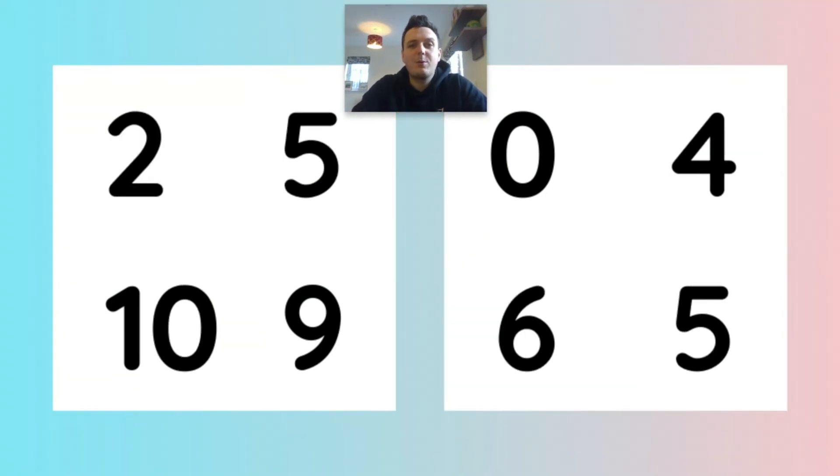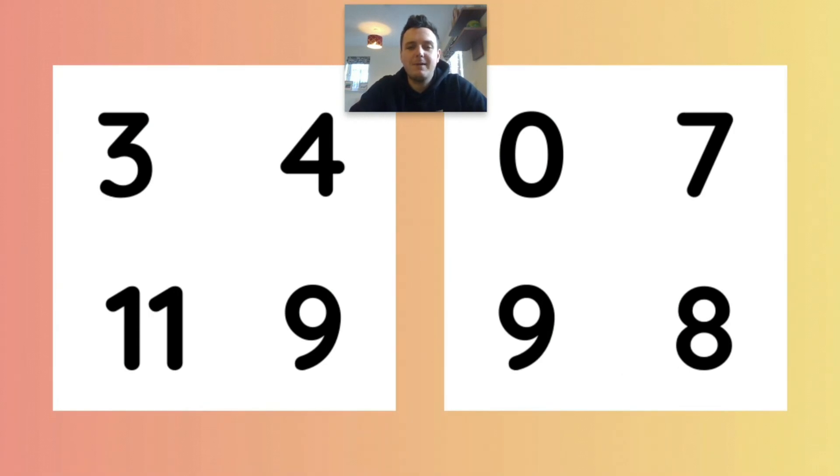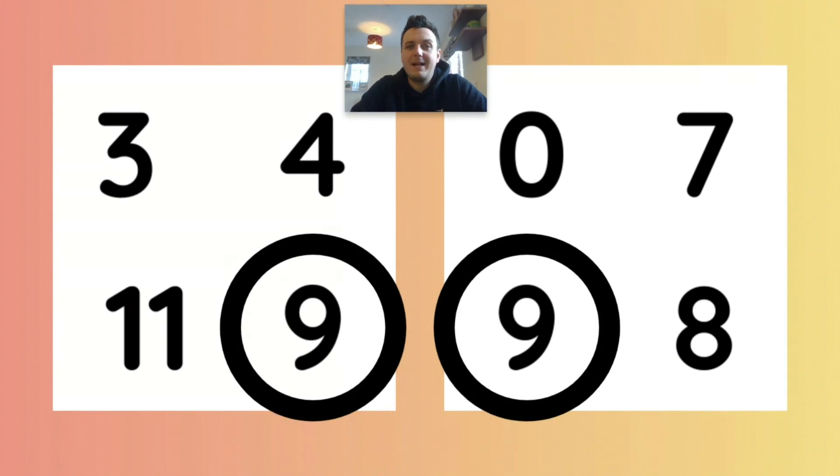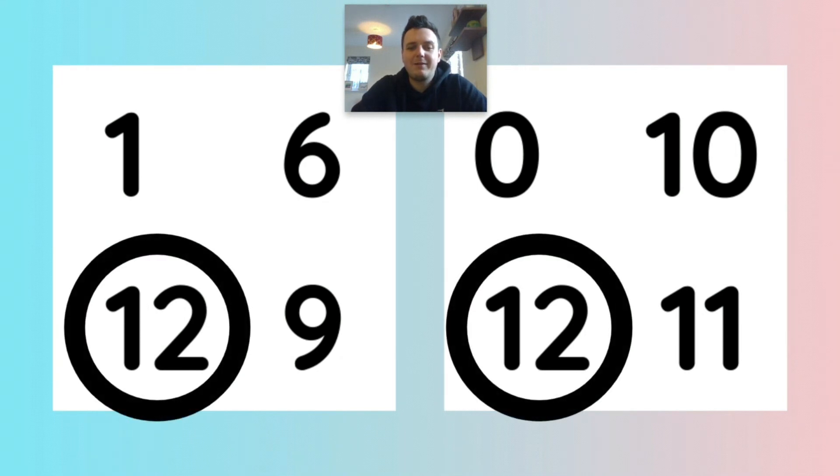I wonder which numbers are the same. Number five. I wonder which numbers are the same? Number nine. And I wonder which numbers are the same — number 12. Good job, I think that's us finished here.